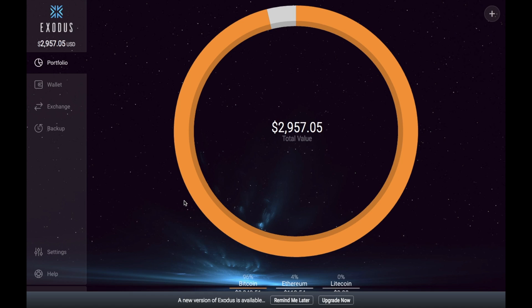I always recommend that you store your cryptocurrency on a cold storage device such as a Ledger Nano S. However, one of the other types of wallets that I like to use is Exodus.